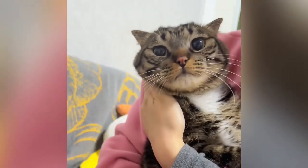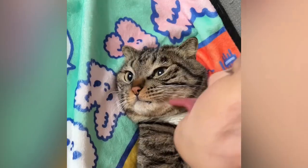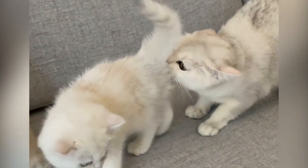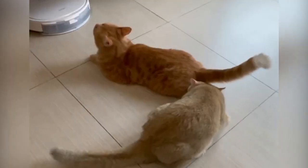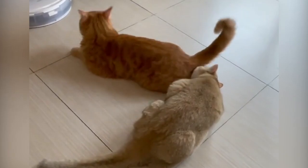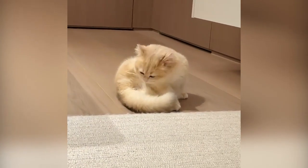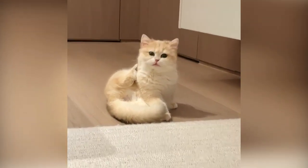One of the most intriguing aspects of a cat's grooming routine is its attention to the anal area, which includes the anal glands. Anal glands, also known as anal sacs, are small, sac-like structures located on either side of a cat's anus. These glands secrete a pungent, oily substance that is unique to each cat. The primary function of these glands includes territory marking: cats use the scent produced by their anal glands to mark their territory. When they scratch surfaces or groom their anal area, they can spread this scent, leaving their mark on objects in their environment.